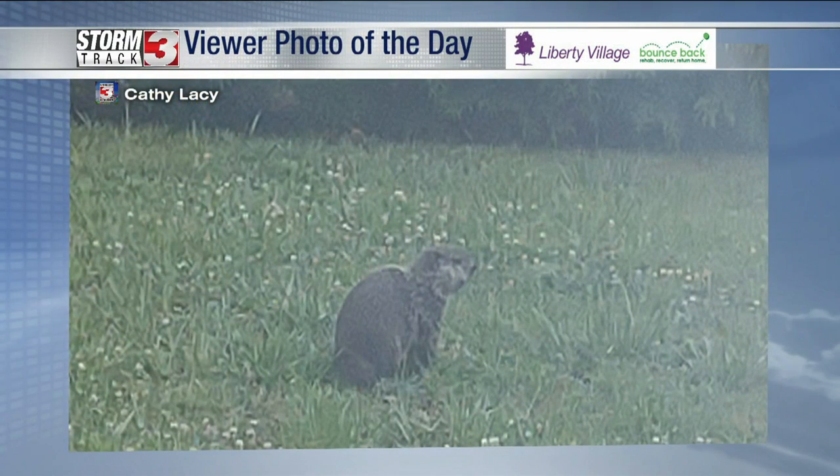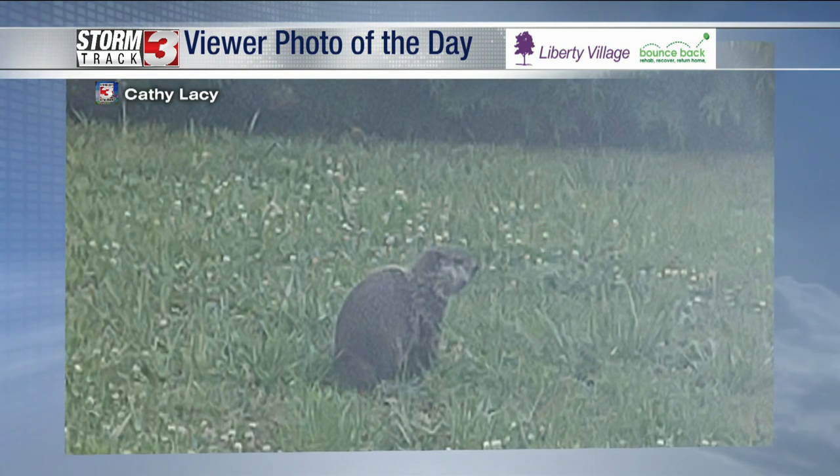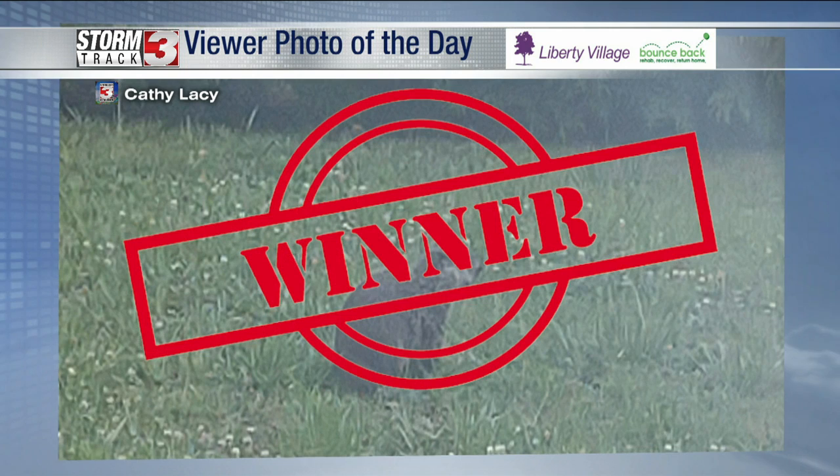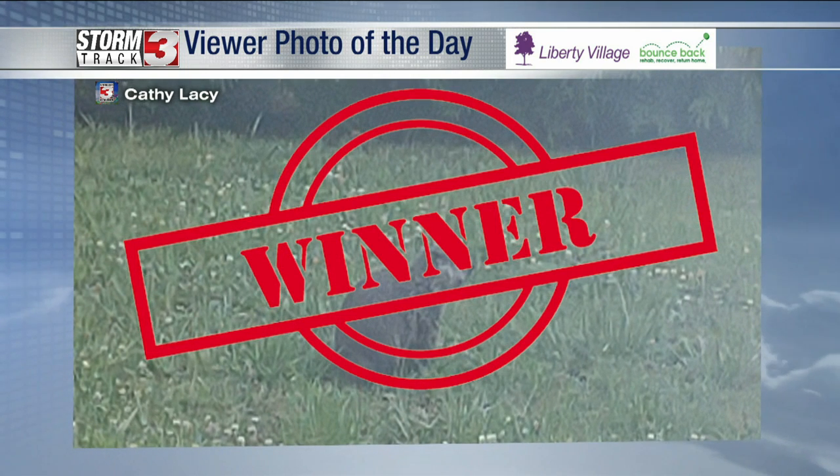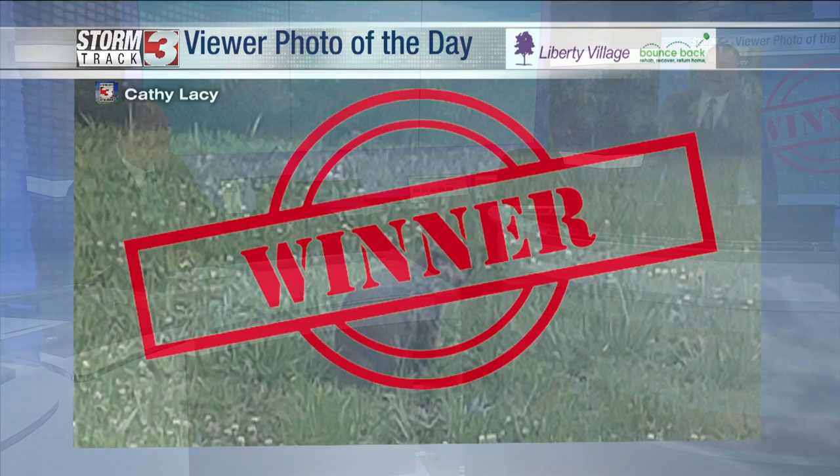Friday, let's get to our viewer photo of the day. Look at this thing. Groundhog out there it looks like, and Kathy sent us a great picture. Kathy, you are this week's winner of a News 3 umbrella — may come in handy today. I'll send you an email and let you know how to pick that up. You can submit all those viewer photos at WSILTV.com or on the StormTrack 3 app. Oh, great photo.